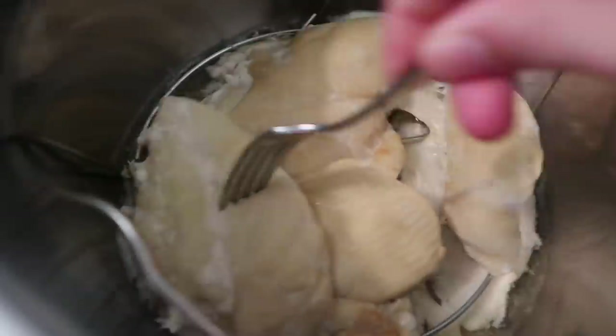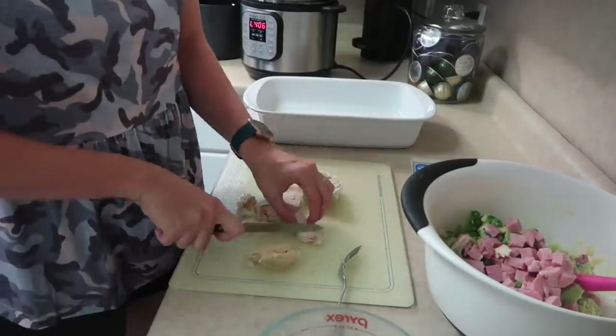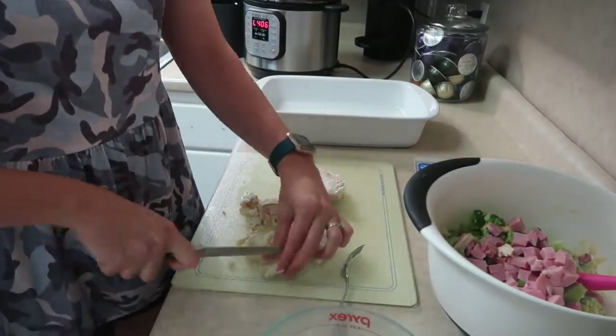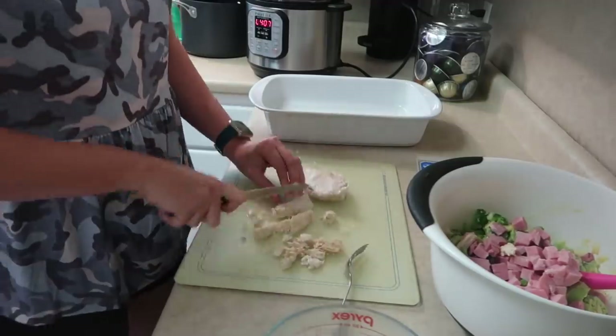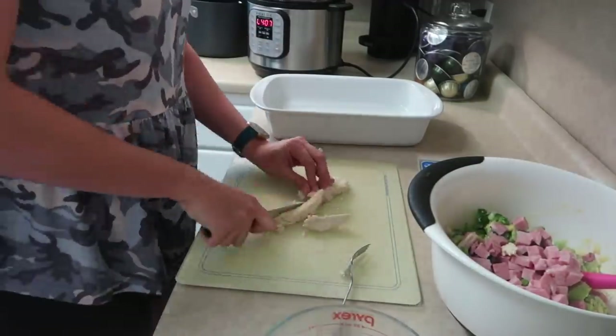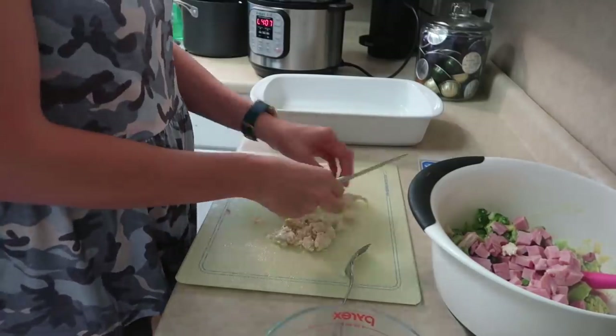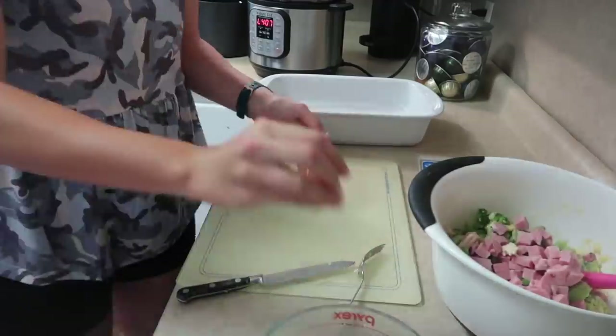Whenever I was done mixing everything, I realized that it wasn't liquidy enough, so I added a little bit of heavy cream that I had sitting in the fridge. But you could also add in a splash of milk or even another can of cream of chicken if needed. Just eyeball it to see if there's enough liquid or if it seems too dry.